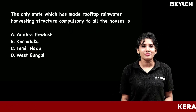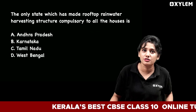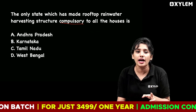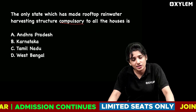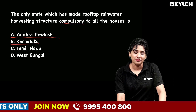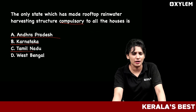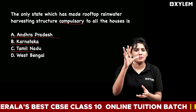Another important question: Which is the only state that has made rooftop rainwater harvesting structures compulsory for all houses? The options are: A — Andhra Pradesh, B — Karnataka, C — Tamil Nadu, D — West Bengal. Drop your answer in the comment box below.